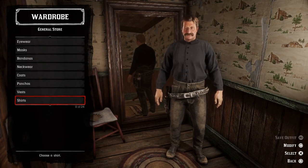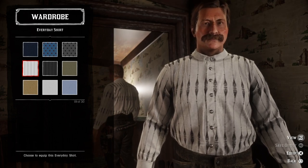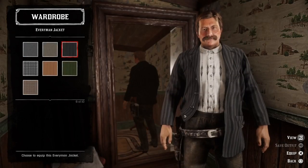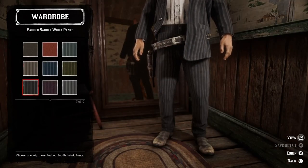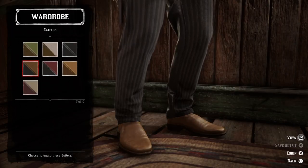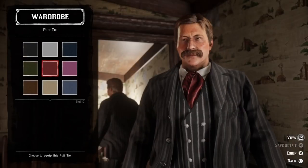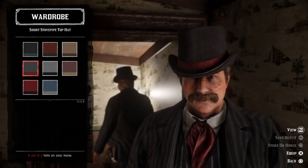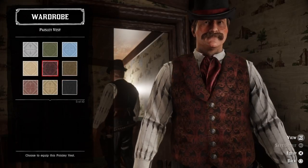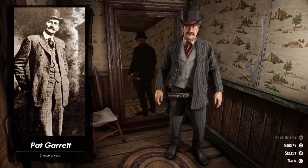Let's see if we can recreate the look of this legendary lawman. We can start with the shirt — let's go with a white striped everyday shirt. Then we can go with the striped everyman jacket in black. Let's find some matching pants — the padded saddle work pants. Then we can go with a pair of black gaiters, a black bolger gun belt, a red puff tie, the black and red short stovepipe top hat, and let's add a grey paisley vest. And here we have Pat Garrett and his outfit.